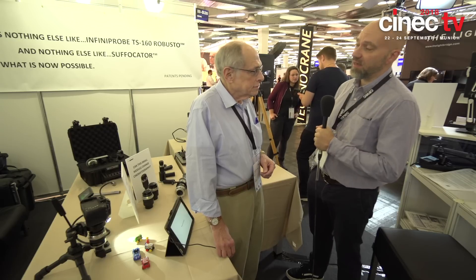Hi, we're at CENEC 2018 in Munich, and I'm here with Jay Margolis of Infinity. Jay, you've come from a scientific background of lenses for microscopes and you've discovered a whole new market with the cinematography trade.